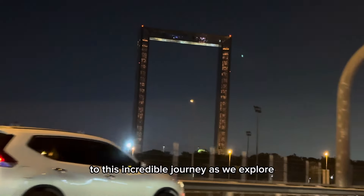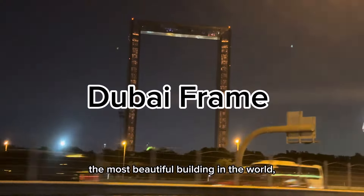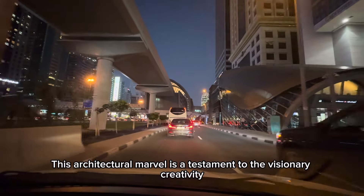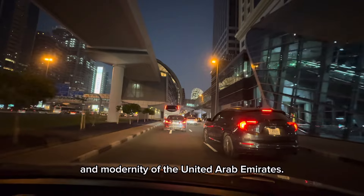Welcome everyone to this incredible journey as we explore the most beautiful building in the world, making it the tallest building in the way. This architectural marvel is a testament to the visionary creativity and modernity of the United Arab Emirates.